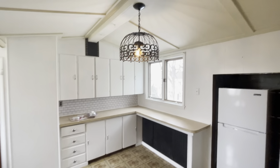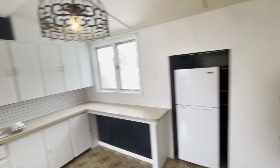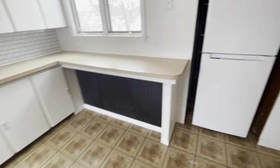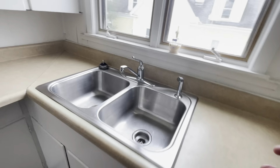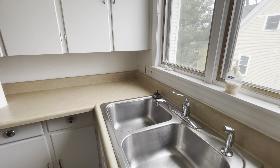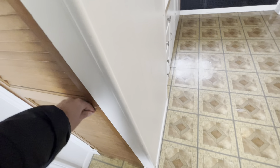Kitchen. A lot of cabinets. Dishwasher. A little bit of a pantry. And this is the third bedroom.